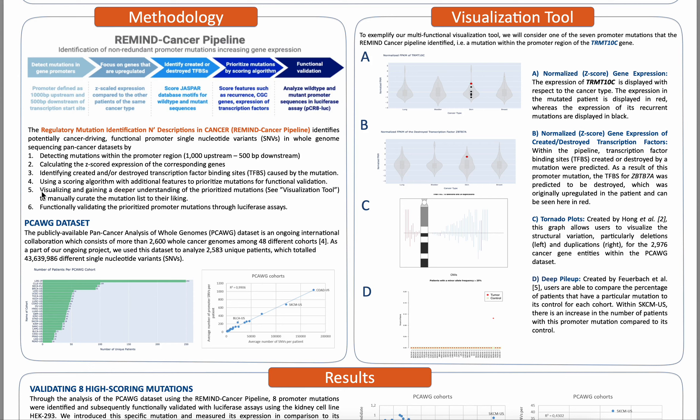As a third step, we predict the binding affinity of transcription factors, which can lead to the destruction and/or creation of transcription factor binding sites. Fourthly, we then use these features along with other features such as chromatin accessibility information and recurrence within a multivariate scoring function to prioritize these mutations for functional validation.